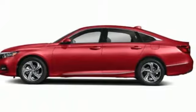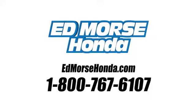Honda's created some of the most admired vehicles on the planet. Take it for a test drive today. Call us today at 1-800-767-6107. For value and for service, it's Edmars.